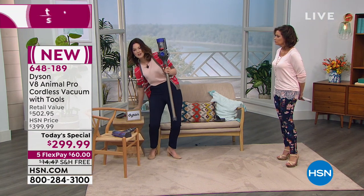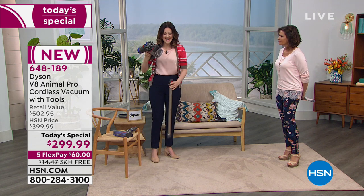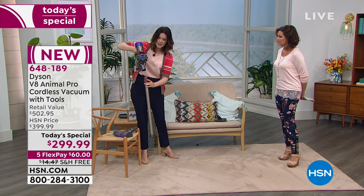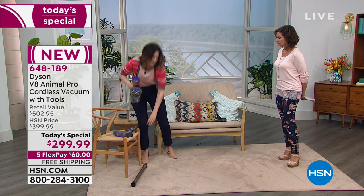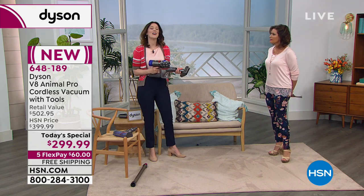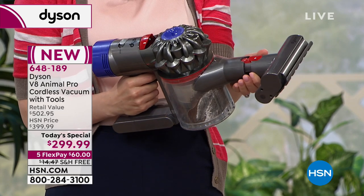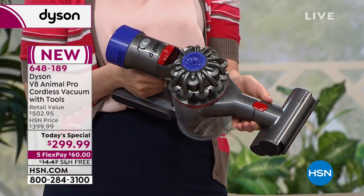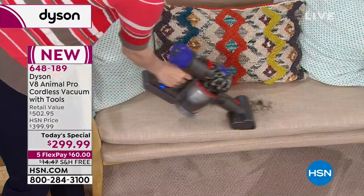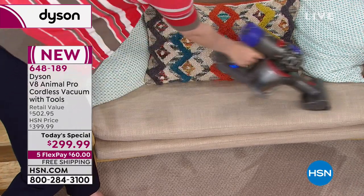You take it from the stick vac to the handheld — all it does is clip off. Red means action. If I have a favorite tool, I think it's the mini motorized tool, only because I now have a dog that sheds. They told me it wouldn't shed when I bought it, but they weren't quite telling the complete truth.